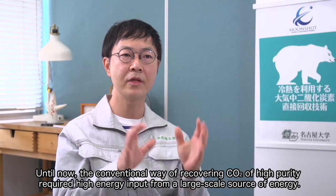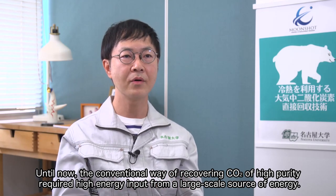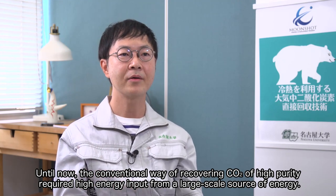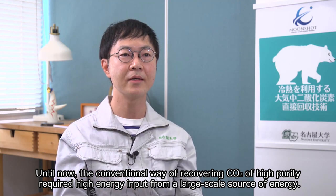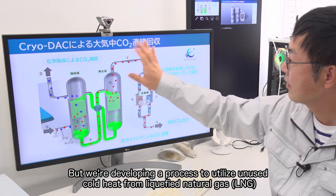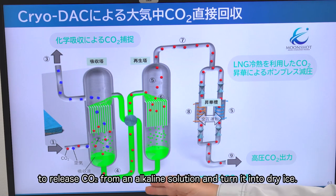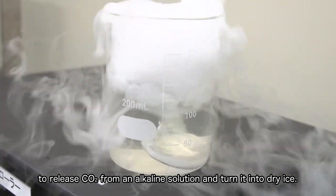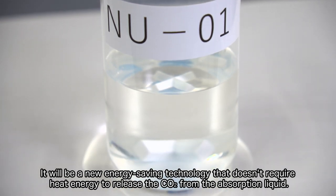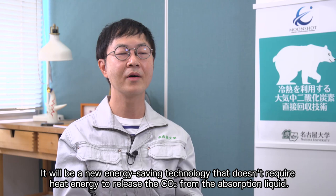Until now, the conventional way of recovering CO2 of high purity required high energy input from a large-scale source of energy. But we're developing a process to utilize unused cold heat from liquefied natural gas, LNG, to release CO2 from an alkaline solution and turn it into dry ice. It will be a new energy-saving technology that doesn't require heat energy to release the CO2 from the absorption liquid.